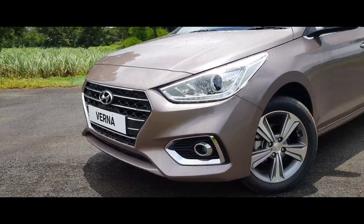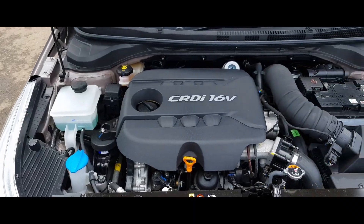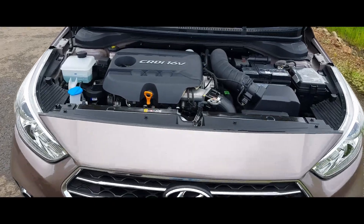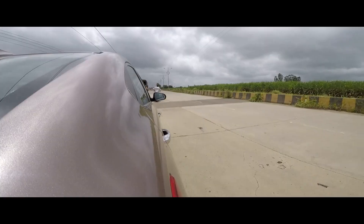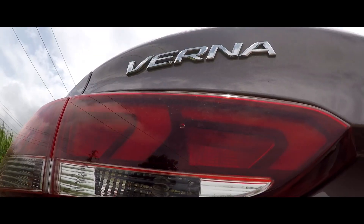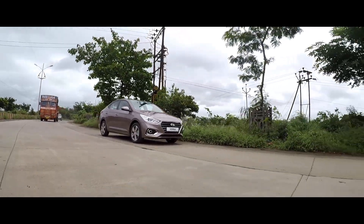If you're a high-mileage user, it's the diesel Verna that will be of greater interest. The 1.6-liter variable geometry turbo diesel continues to top the segment for power with 128 horsepower and 260 Nm of torque. The key difference is that the torque is now available across a broader 1,500–3,000 rpm band, as opposed to the narrower 1,900–2,750 rpm band in the last Verna.